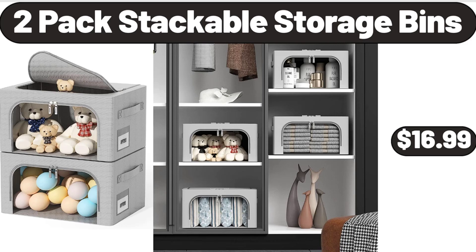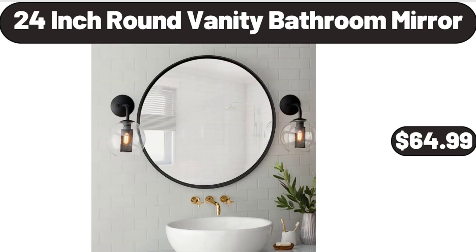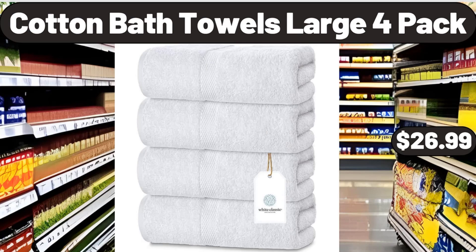24-Inch Round Vanity Bathroom Mirror, $64.99. Cotton Bath Towels Large 4-Pack, $26.99.